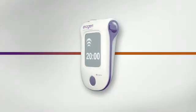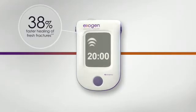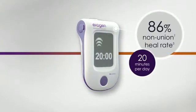And that's where Exogen comes in. Level 1 clinical studies showed that Exogen accelerated the healing of fresh fractures by 38% and was proven to heal 86% of non-unions in just 20 minutes a day.